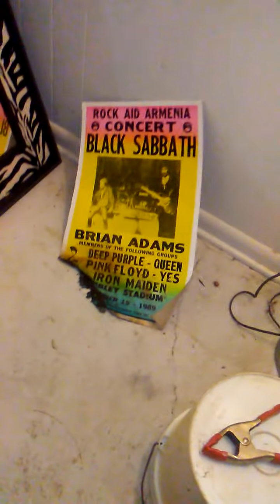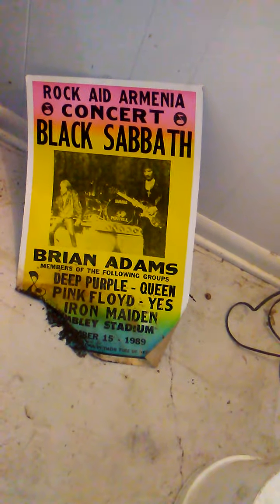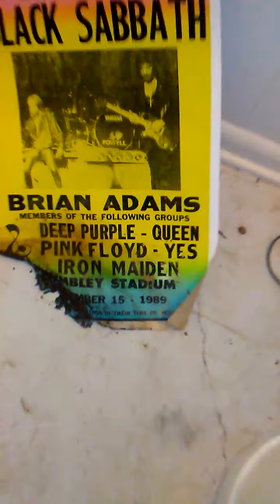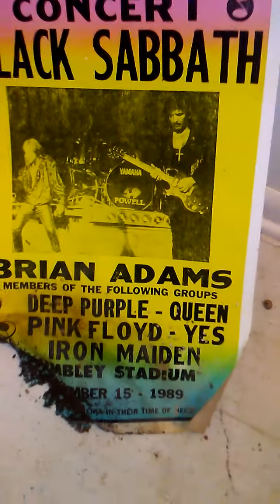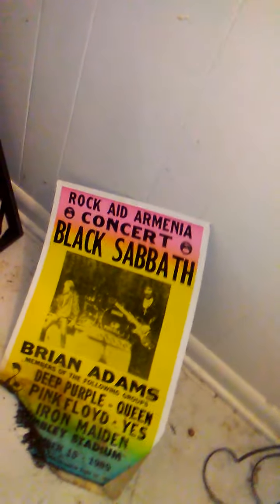I had a lot of wet things — some worth more sentimentally than dollar-wise — such as Black Sabbath, Deep Purple, Pink Floyd, Iron Maiden posters from 1989. That was a cool poster. I found it in the dumpster but I have to say it's trash now.